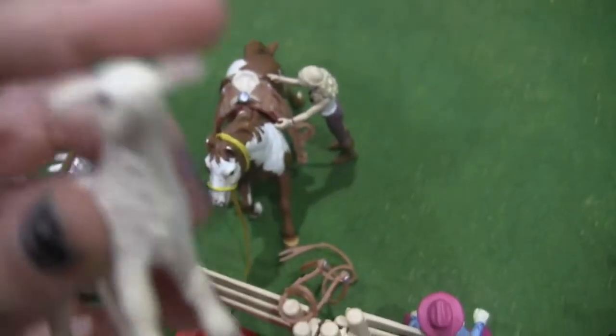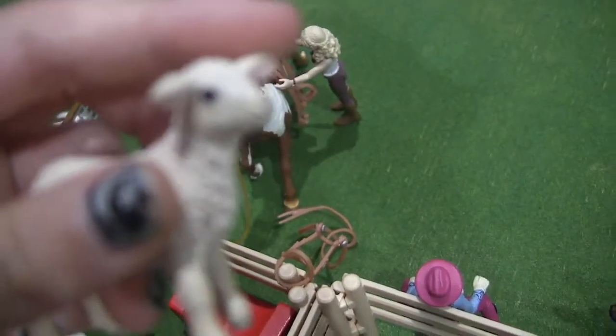They do barrel racing. And over here, this is Fluffy, and she's a little lamb. She's very cute.